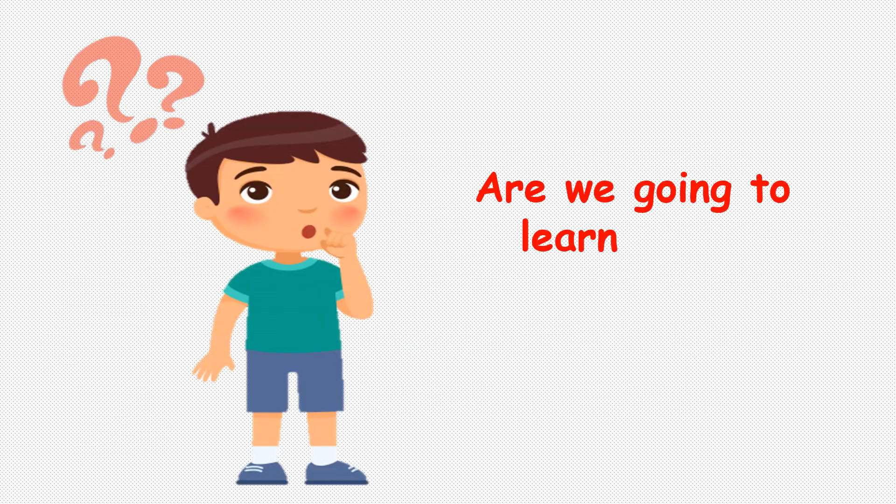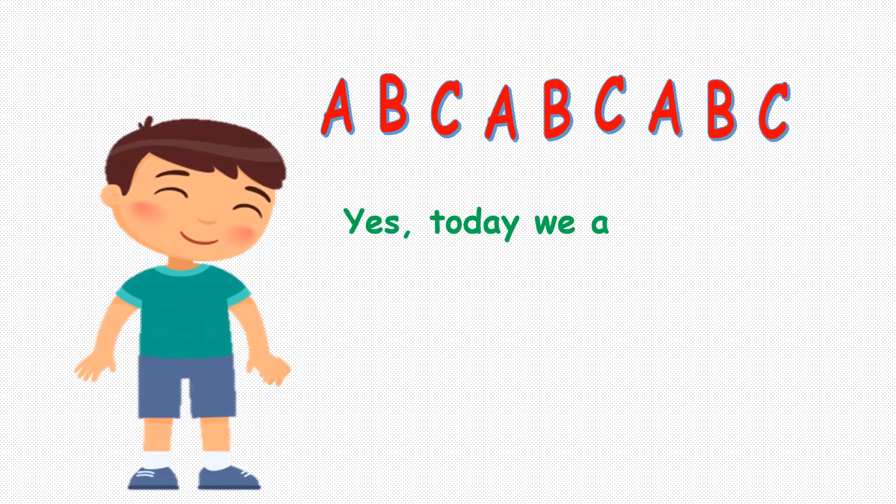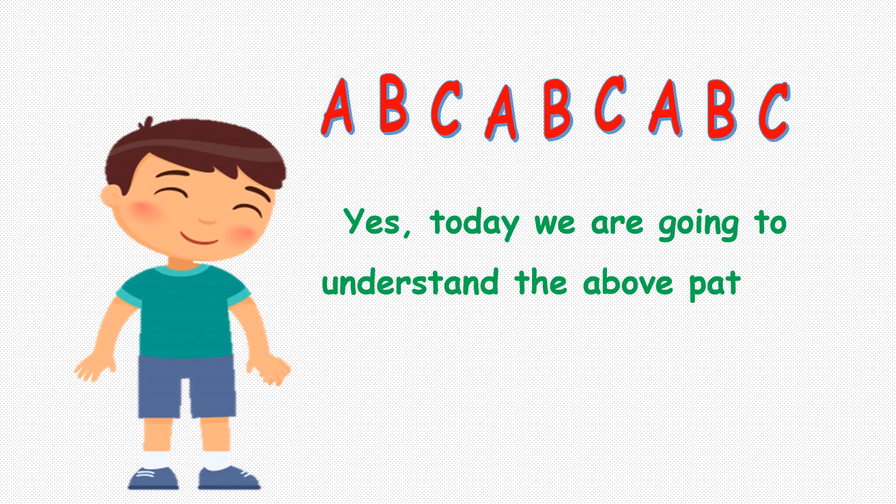Are we going to learn about patterns today? Yes, today we are going to understand the pattern and learn how it works.